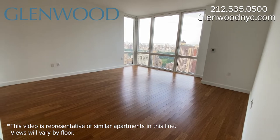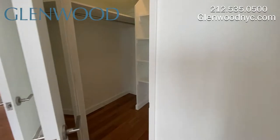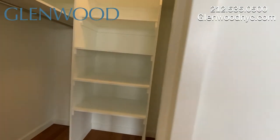The massive main bedroom also has floor-to-ceiling windows with a great view. There's plenty of wall space and a spacious walk-in closet.